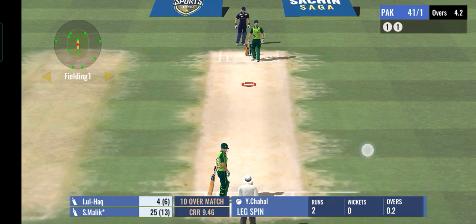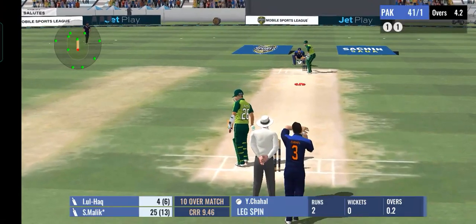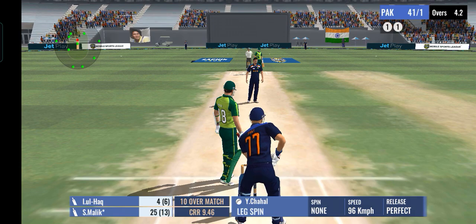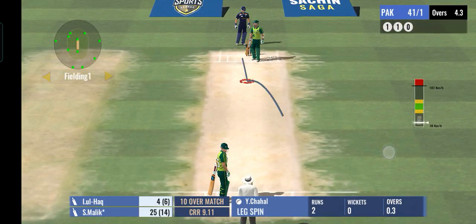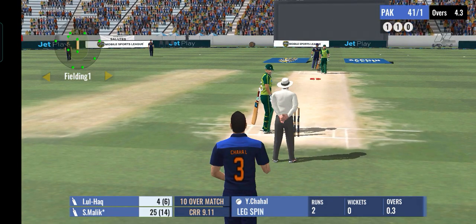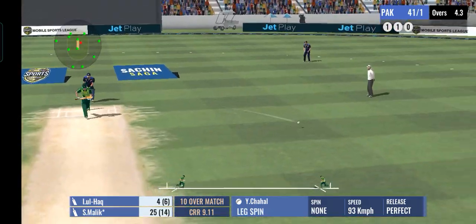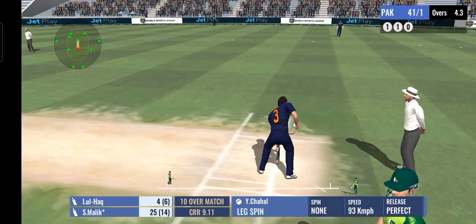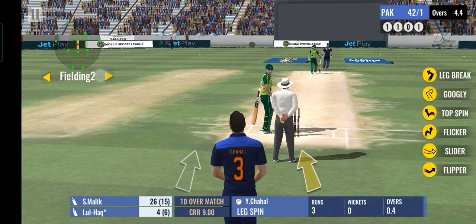The bowler decides to bowl round the wicket. That's a good ball and the batsman misses. The good thing about these two is they don't believe in too many dot balls. The fielding captain is moving his players around.